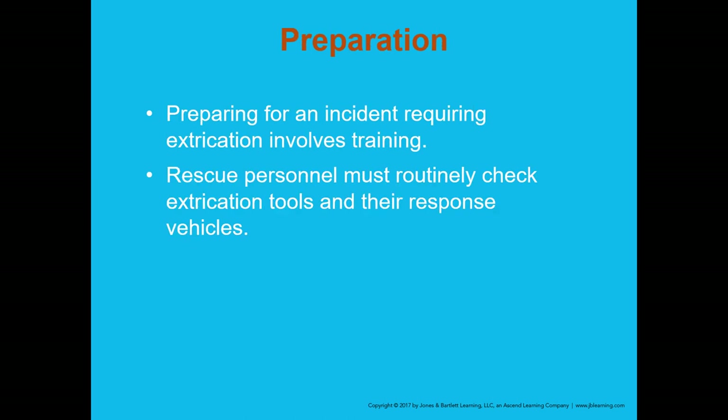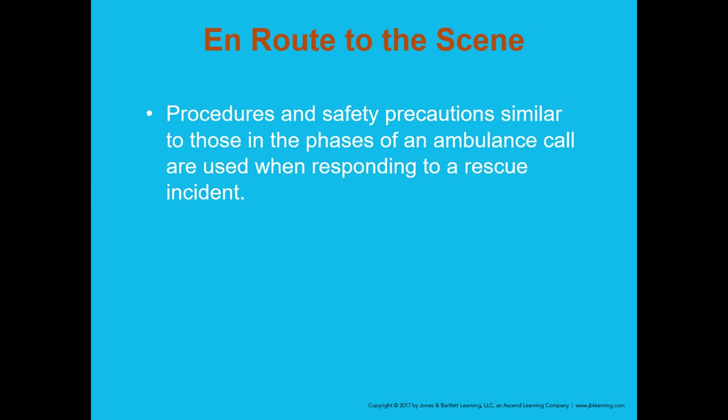The preparation phase involves training before an incident requiring extrication. If you're working in a fire-based EMS system with a higher probability of responding to auto accidents, make sure you're getting additional training and working with the rescue technicians at your station to come up with a plan of action. Rescue personnel must routinely check their extrication tools and response vehicles.